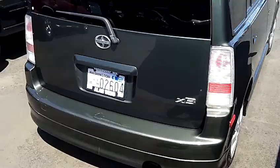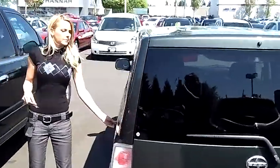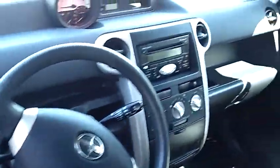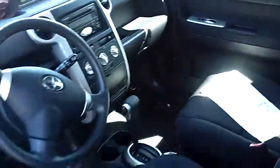This vehicle has privacy glass. It is in beautiful condition. Very clean cloth interior, as well as power windows, power door locks, and single disc MP3.